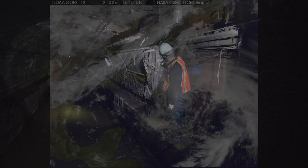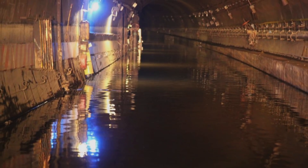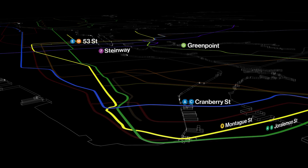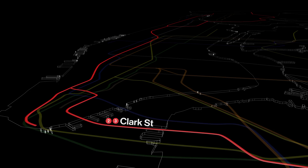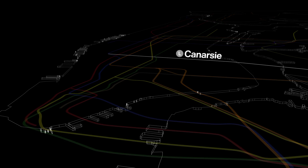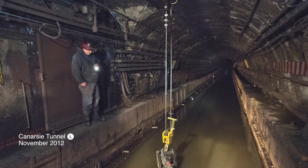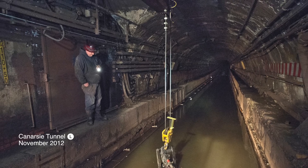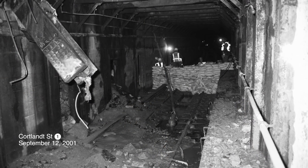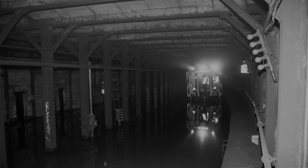Superstorm Sandy flooded nine of the system's 14 underriver tunnels with saltwater, which is extremely corrosive. Six of the nine tunnels have already been repaired. Clark Street will be done this June. Of the two remaining tunnels, Rutgers suffered relatively minor damage, so rebuilding Canarsie is critical. Canarsie was hit especially hard, with seven million gallons of saltwater flooding in from the East River. In the entire history of the subway, only the damage suffered on 9/11 on the 1 line was greater than what we're currently facing with Canarsie.